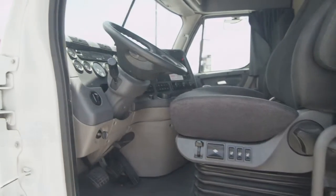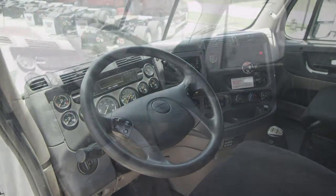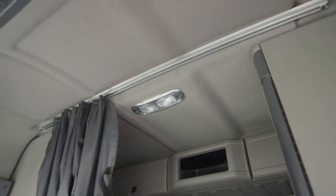Let's talk about the interior that's loaded up with extras: air ride driver's seat for ultimate comfort on the long haul, power windows and mirrors, AM-FM CD player, lots of storage, and a new mattress.